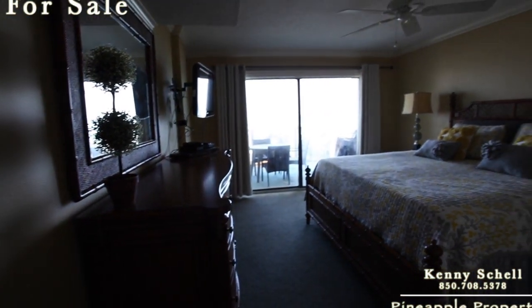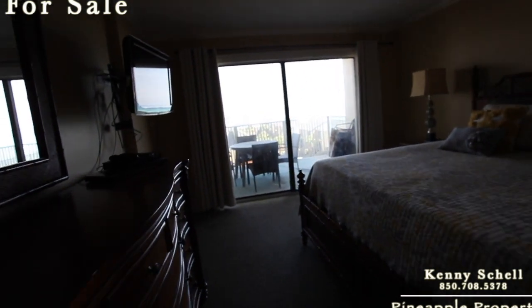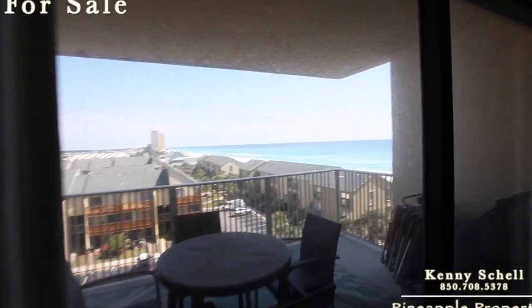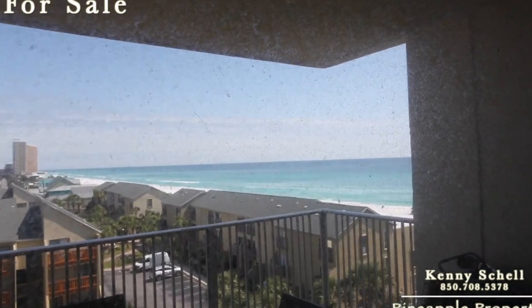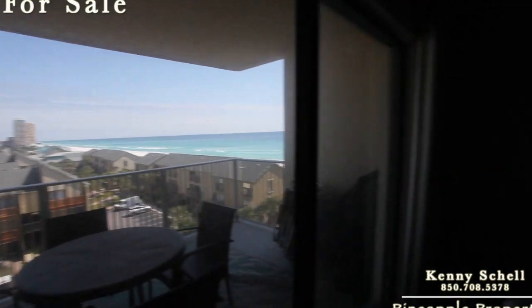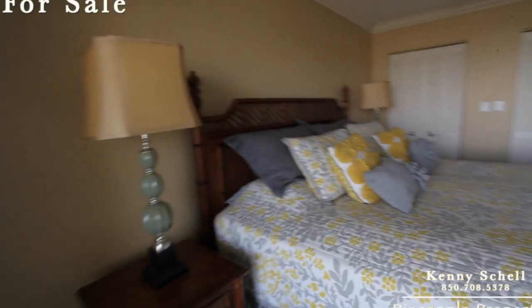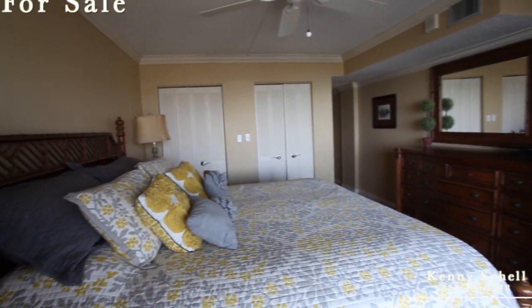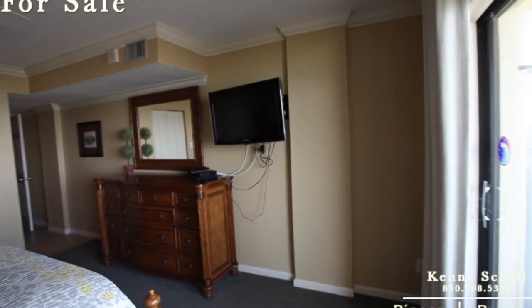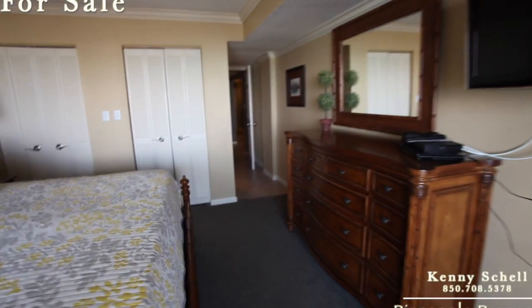So this is the master here. What's nice about the master too is it walks out to the patio and overlooks, giving you this beautiful view here. We'll go out there in just a second when we go to the main living room. Same thing — crown molding in here, nice clean paint job.